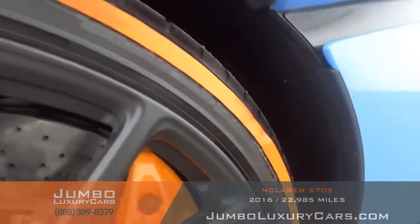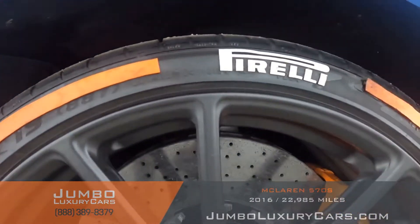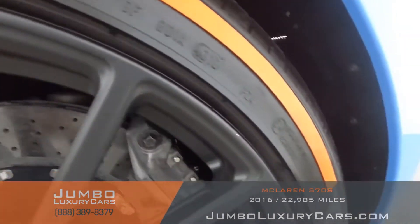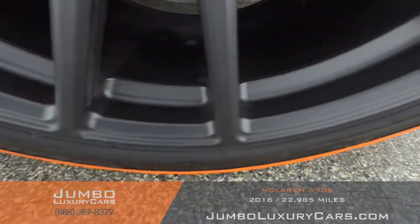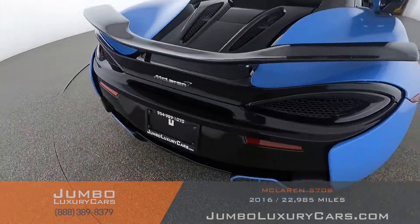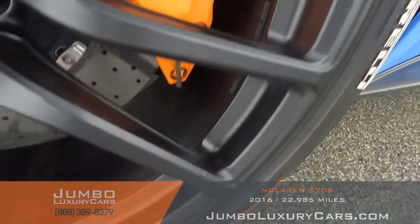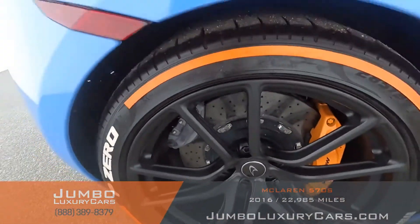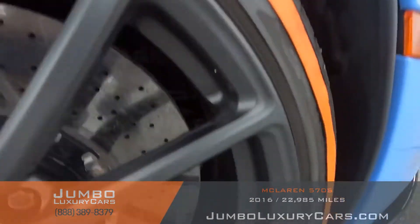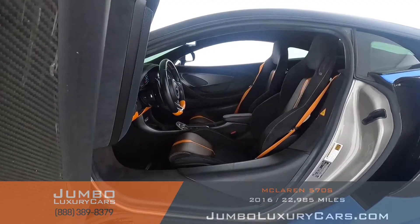Now let's take a look at the rims and tires, checking for any curb brushes and tire condition. No curb brushes on this rim — tires are in excellent condition. No curb brushes on this rim either. Overall, the rims and tires are in excellent condition.